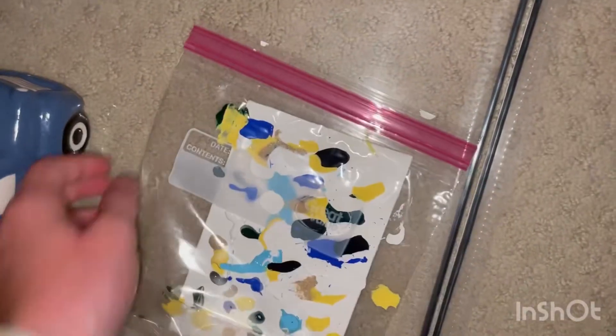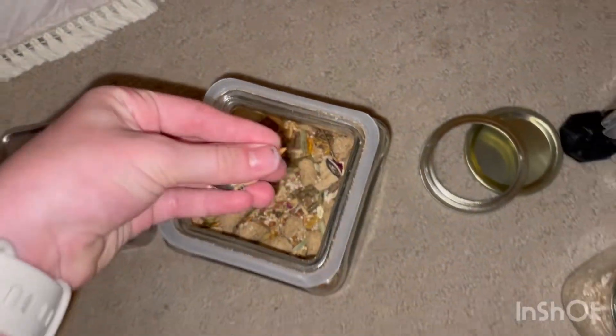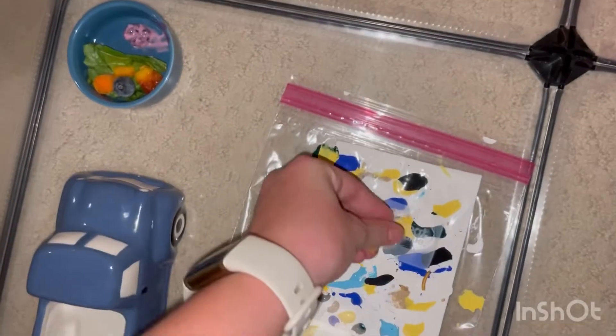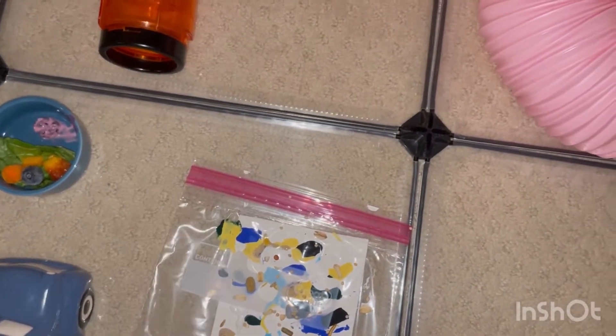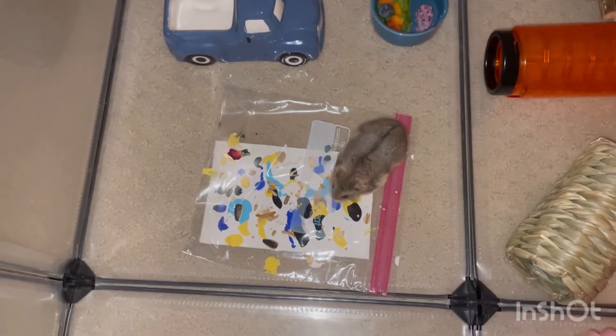I'm going to get some treats to put on top of it really fast. This is just a seed mix — I'm going to be putting some of it on top. I'm also going to be adding in some oats. That's what I'm going to do for that, and now I'm just going to add a hand. Now I'm just going to get him out. Ready to play? I'm going to add in his wheel. Time to paint.